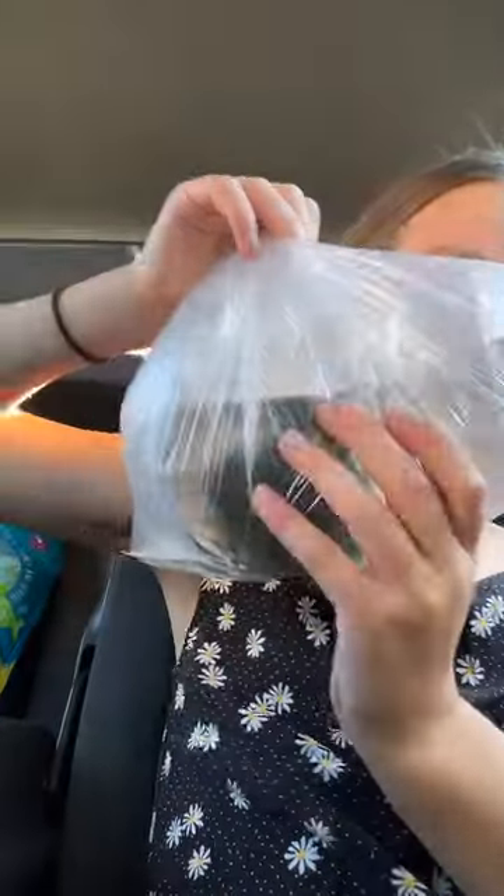Hi guys, welcome back to my YouTube video. I've got my moss ball pet — this is how to do my YouTube video, I've got my moss ball pet.